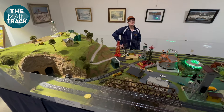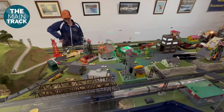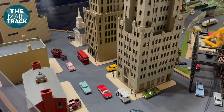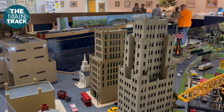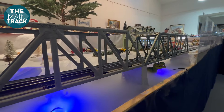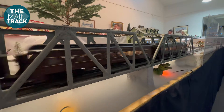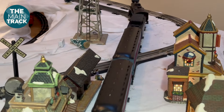While the HO layout is the main attraction, there are also layouts on display in O and S scale, giving visitors a neat glimpse of the variety model railroading has to offer. The club sets up here at the Harlem Museum from the first of December to the end of December, running trains and inviting the public to come out and see the layouts and the hard work members put in.